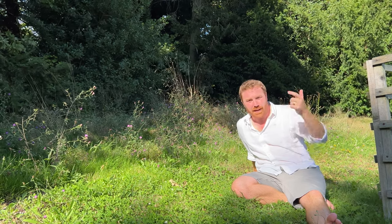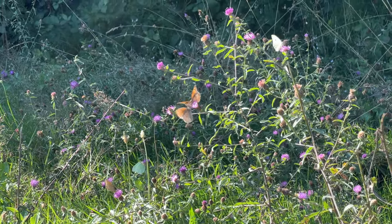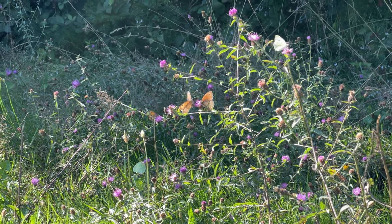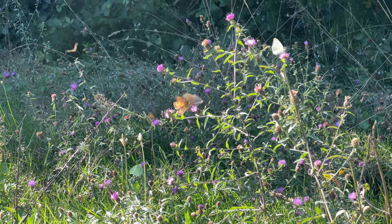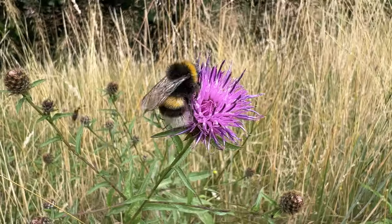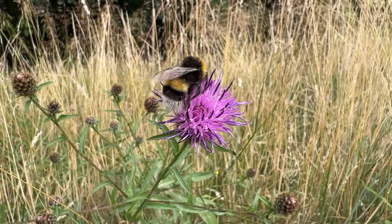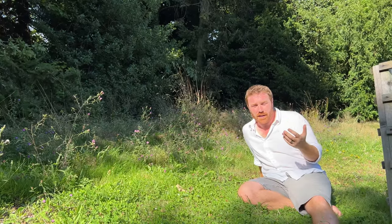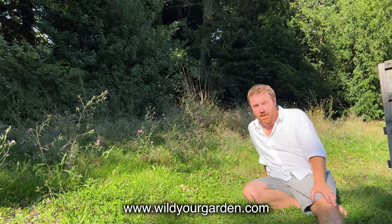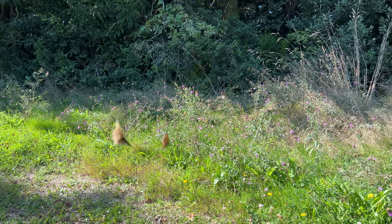Lesser knapweed — also known as black knapweed or common knapweed — is a plant I would highly recommend. It's one of my top three vital plants for your wildflower meadow. If you haven't got any, make sure you get some in your garden because next year you should be expecting scenes like this. I really cannot emphasize how important knapweed is as a food plant for butterflies, moths, bees, hoverflies, and lots of other insects. You can get some from the wildrygarden.com online shop.